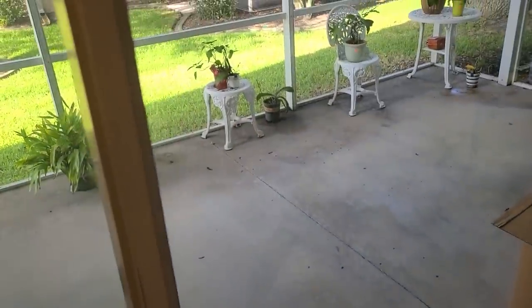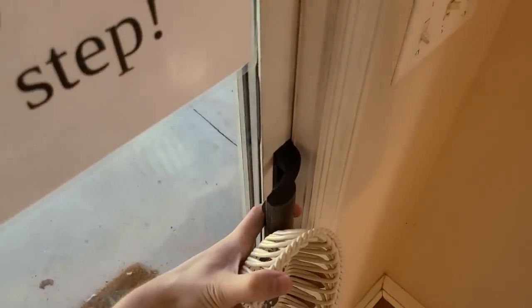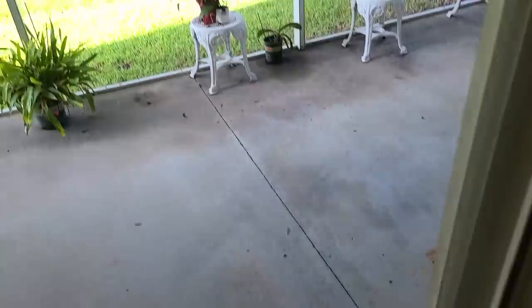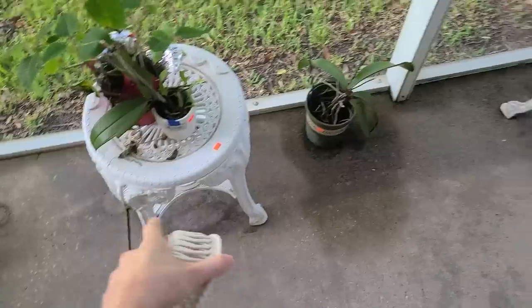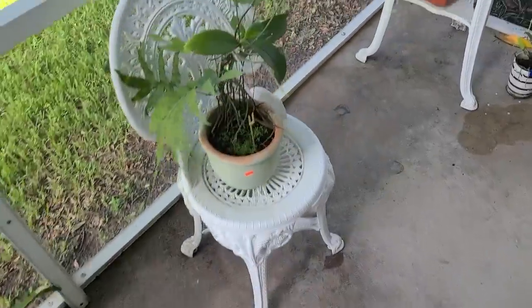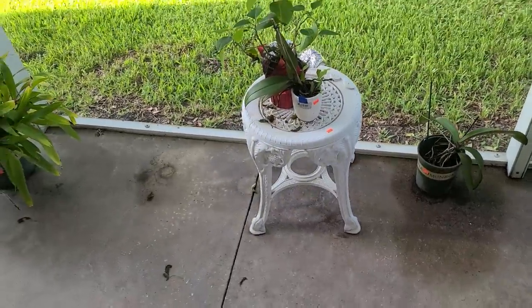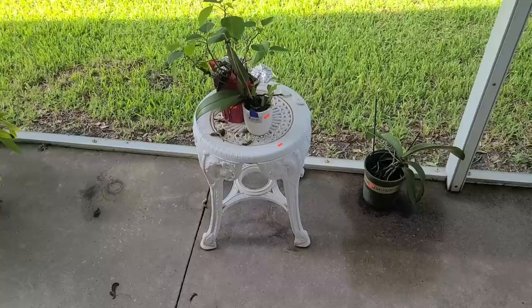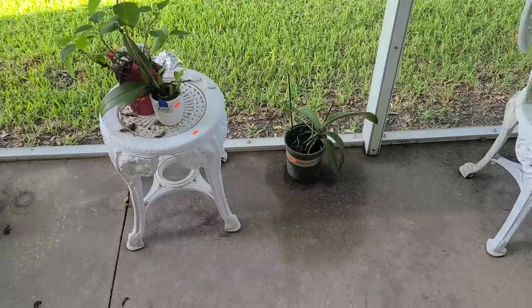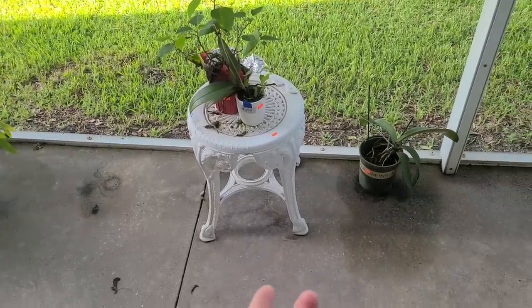They have a nice little area back here. The little table could be a good plant stand — I want to check that out. This one's eight dollars — is that plastic? Maybe that's why. This chair is eight dollars too. That looks pretty cool actually. They've got a few little plants here. I don't know if I like those plants for myself, although I do like that plant stand — that's nice.